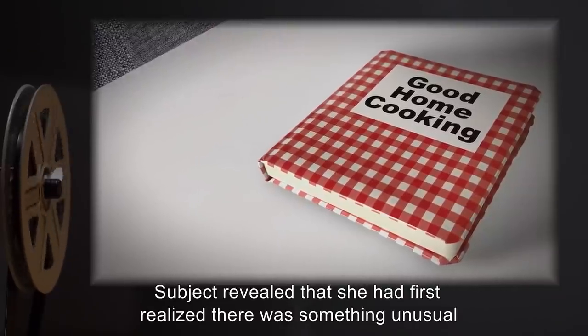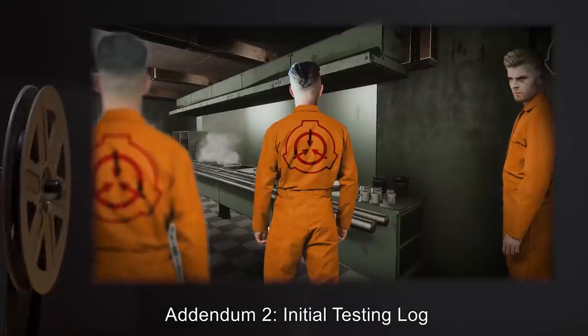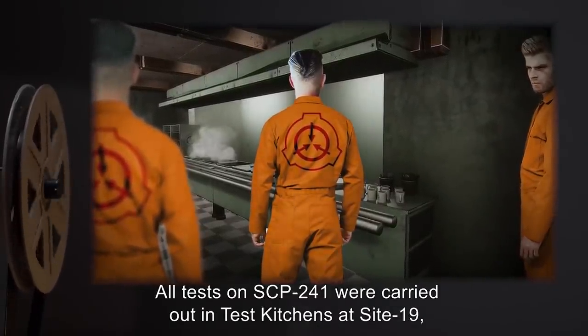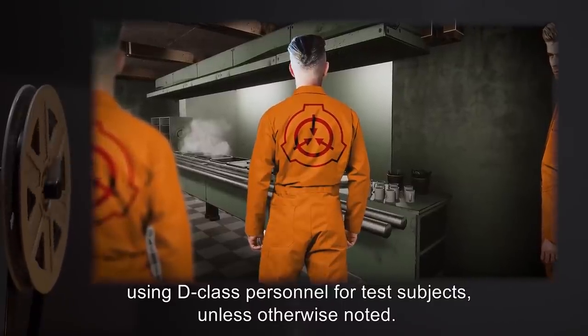Subject revealed that she had first realized there was something unusual with SCP-241 when [data expunged]. Addendum 2: Initial Testing Log. All tests on SCP-241 were carried out in test kitchens at Site-19, using D-Class personnel for test subjects, unless otherwise noted.